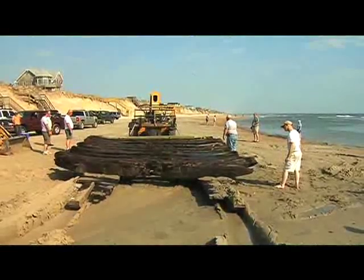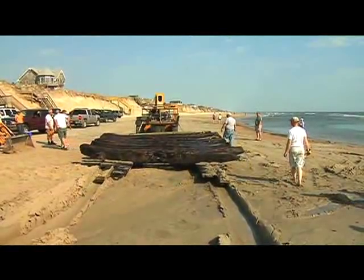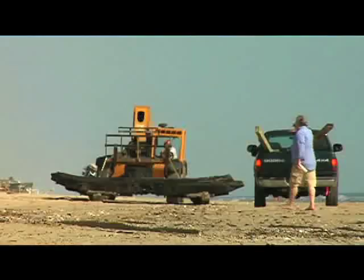None of us knew for sure how well it would work due to the age of this particular shipwreck, but by taking our time and all working together with a common goal in mind, it did work, and it worked very well.